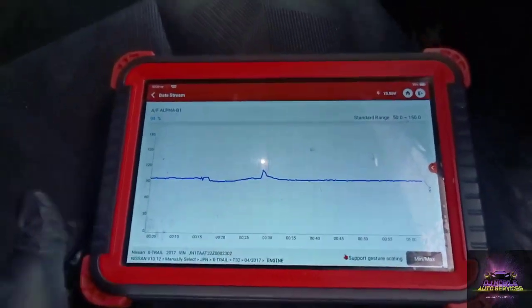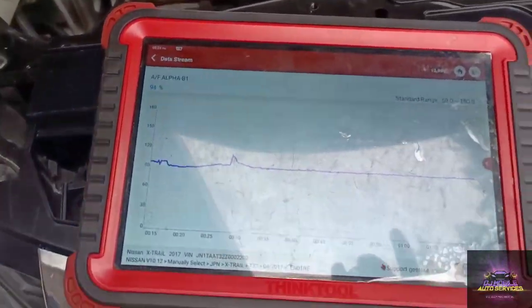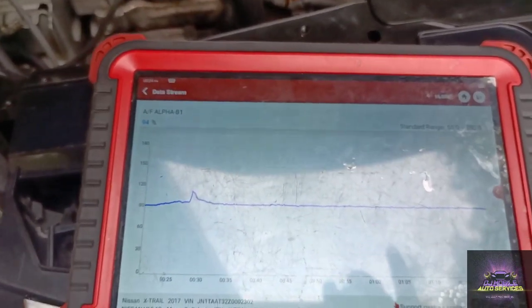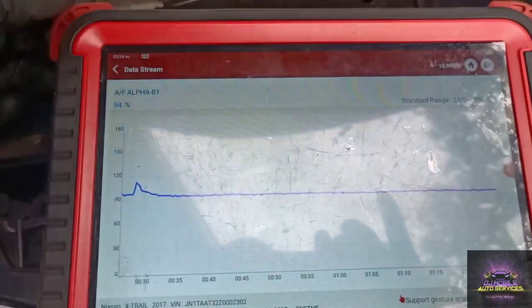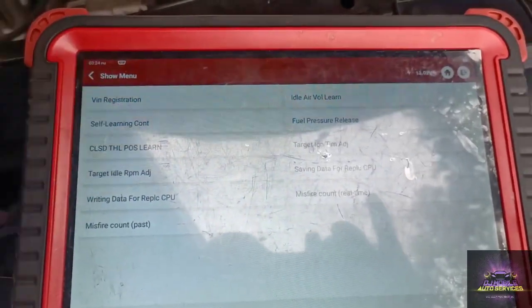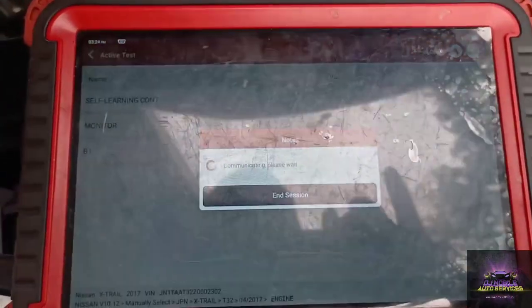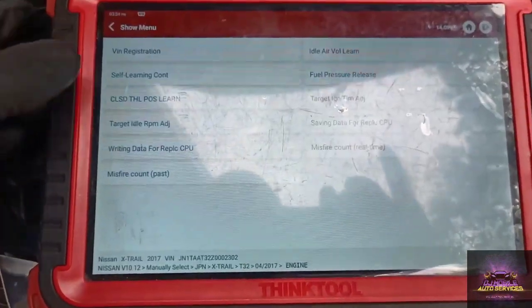For a bonus, we're going to look at the alpha — the fuel trim — to make sure we did what we were supposed to do by repairing the vehicle. Right now I'm at 95. When I first got in the car I didn't show it, but it was at 100 and climbing to about 120. That confirms how the misfire was skewing our values; they're supposed to be close to 100. For the special function, we're going to do a self-learn count reset to reset all our monitors.